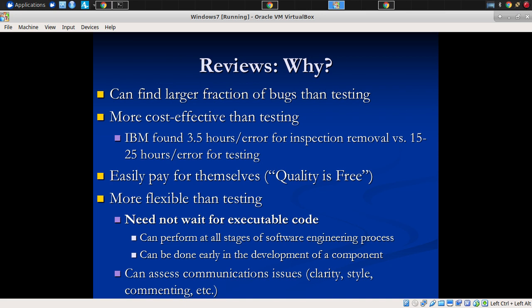Here's the straight-up basic comment on value: peer reviews have been shown by a number of studies to find a larger fraction of bugs than testing can. So of all the defects out there — the faults — we can actually find a larger subset of them with peer review than with testing. With peer review, we're able to capture a larger set than we can with testing.